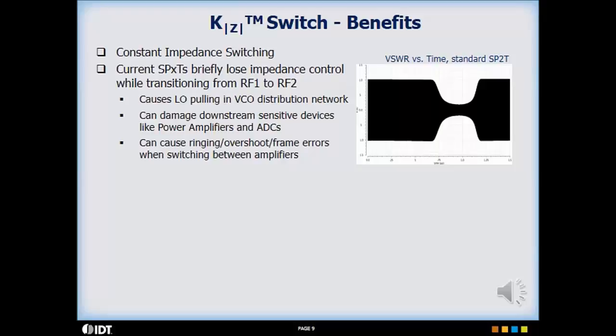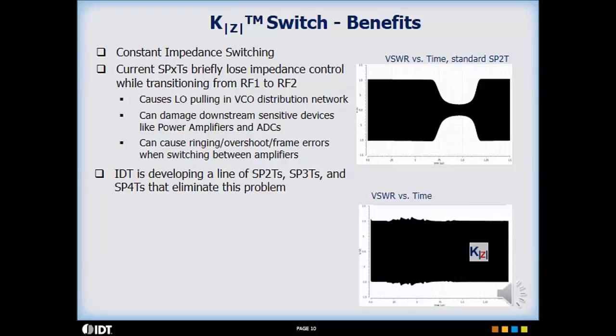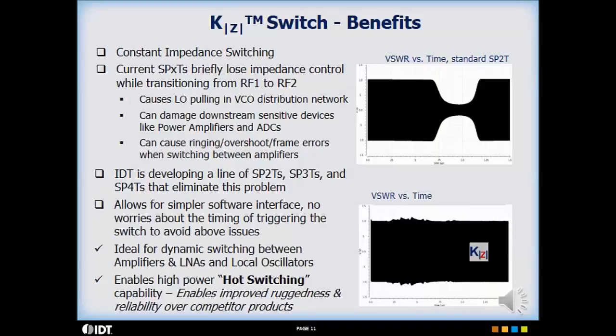When used in a transmit path, the impedance change can cause damage to downstream power amplifiers, or an ADC in a receiver, similar to what we saw with the glitching behavior of a standard digital step attenuator. IDT is developing a line of single pole multi-throw RF switches to eliminate these problems. The bottom plot illustrates VSWR for IDT's single pole two-throw switch. As you can see, the VSWR remains nearly constant. KZ technology results in numerous benefits, including allowing a simpler software interface compared to what would be needed to optimize timing when using a conventional RF switch.